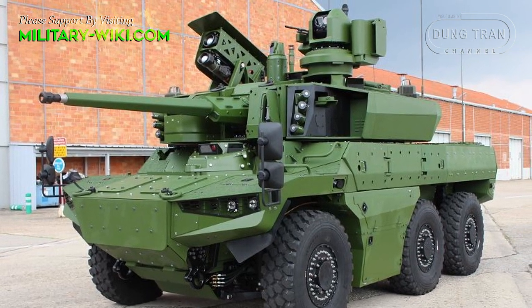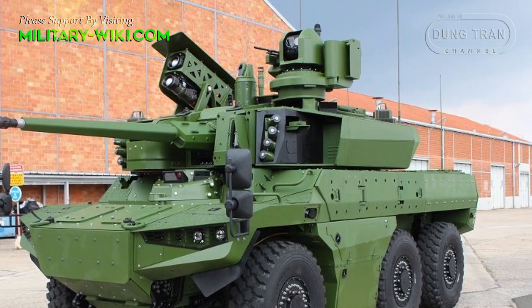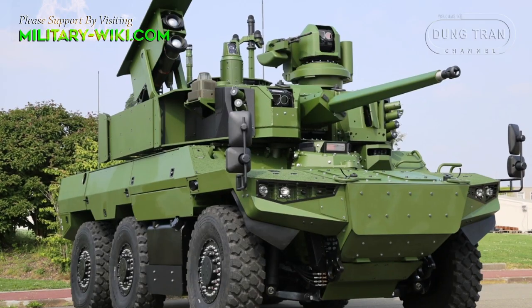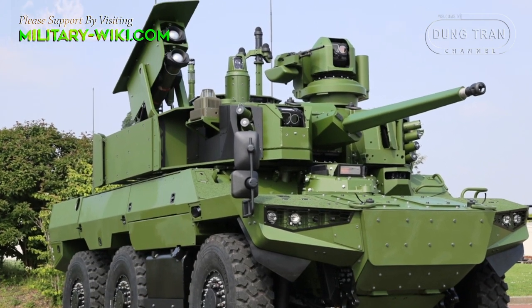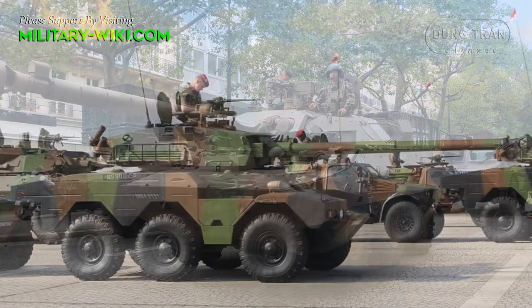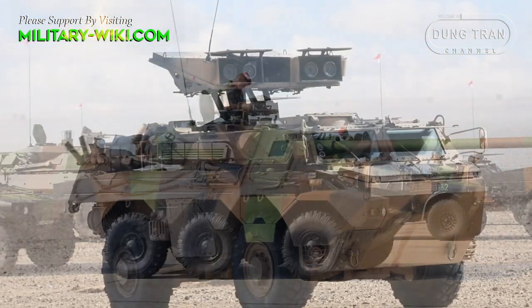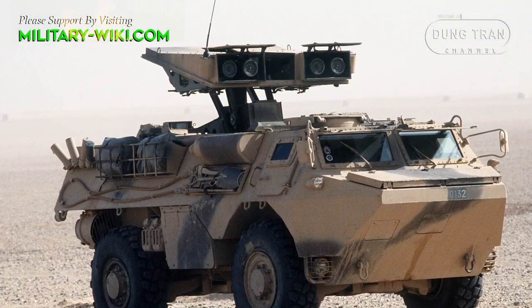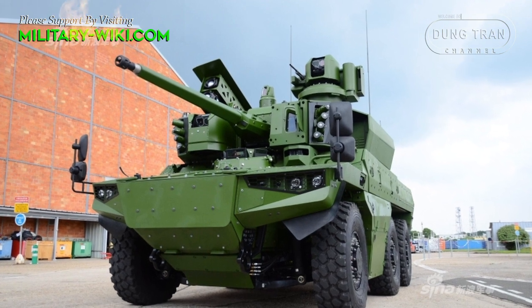The future French armor reconnaissance and combat vehicle is called the EBRC Jaguar. This is an armor reconnaissance vehicle which is expected to replace the French Army's AMX-10RC and ERC-90 Sergei reconnaissance and fire support vehicles, as well as the VAB Mephisto. The French Army plans to buy 300 Jaguars.